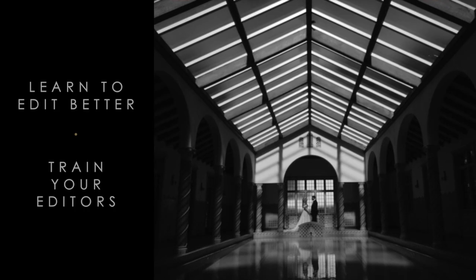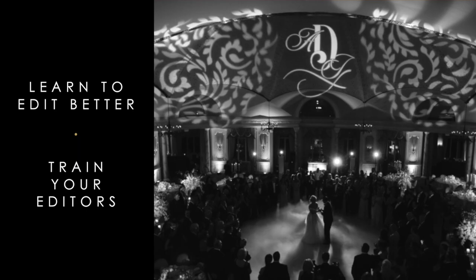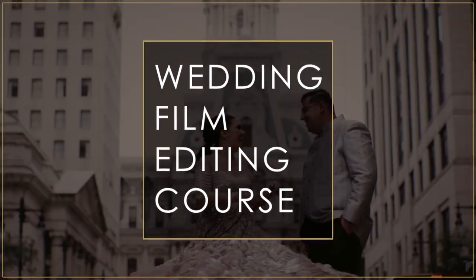A tool that you can use to hone your own editing skills, or to train someone else to edit for you at a quality you expect. Introducing my wedding film editing course.